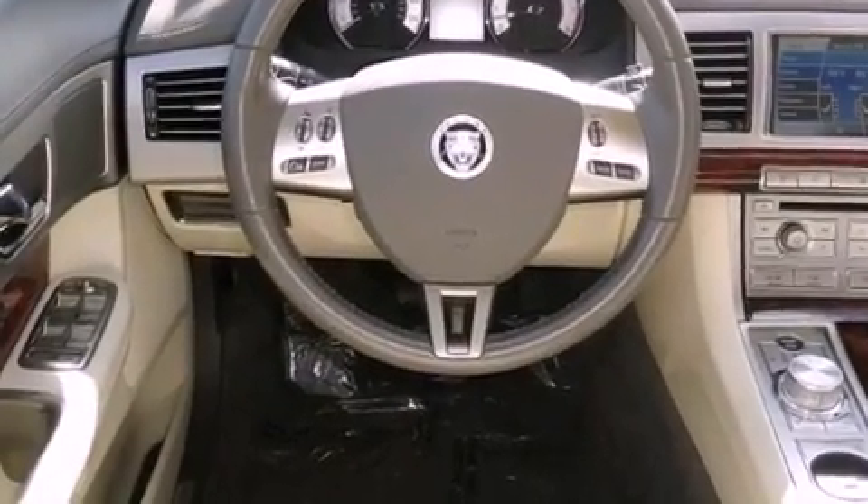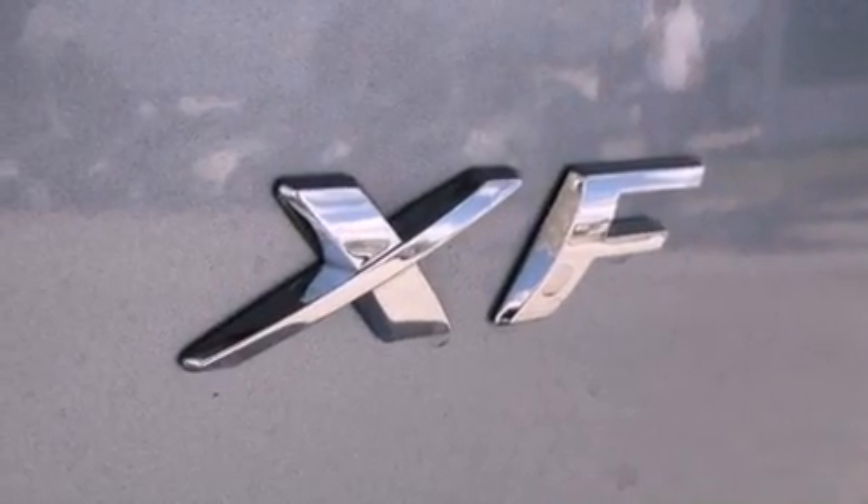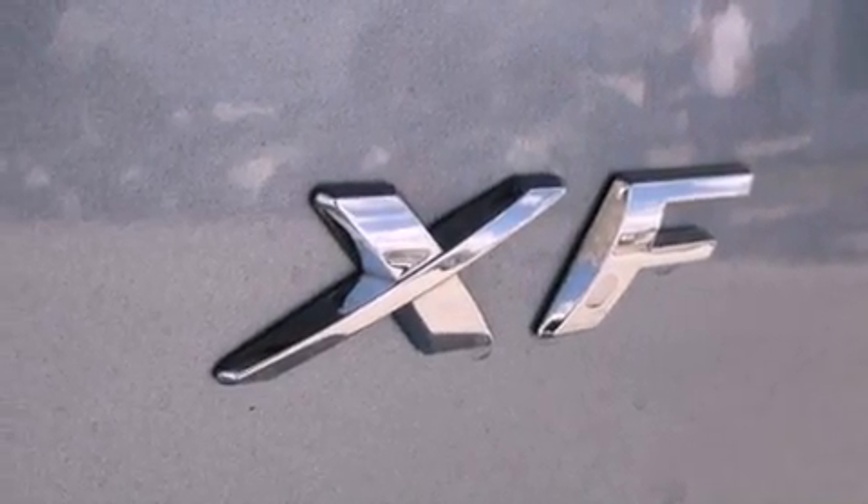The following features are also included: steering wheel memory settings, air conditioning with automatic climate control, cruise control, a CD player, a security system, and disc brakes with an anti-lock braking system.